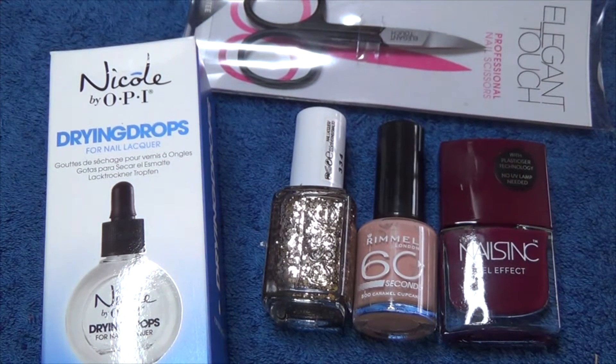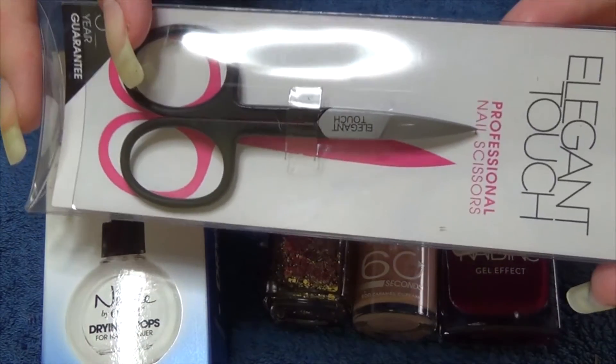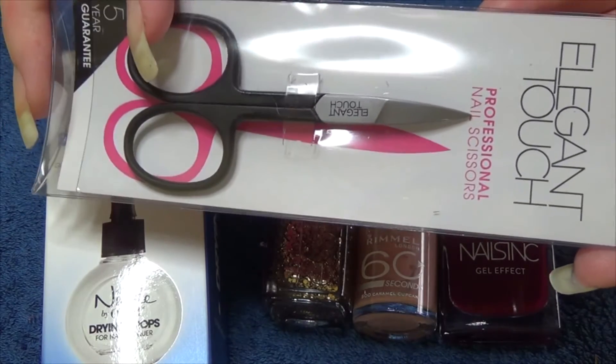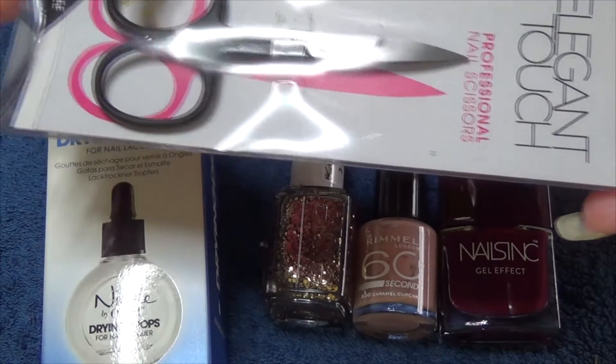Starting off we've got the Elegant Touch scissors. I've had the cuticle nippers and cuticle pusher in the past from this brand and they're high quality, so I'm going to assume these will be the same.